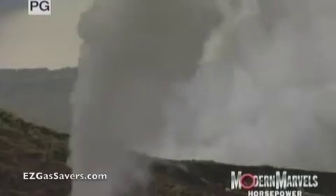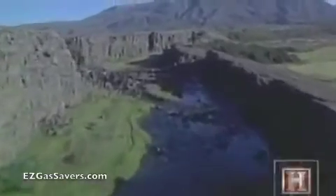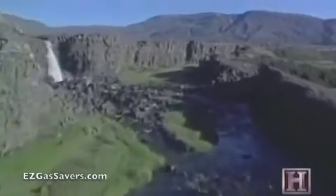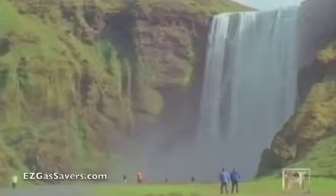A small island nation, ringed with volcanoes and perched just below the Arctic Circle, has emerged as a world leader in renewable energy. By tapping into their bounty of fire and water, the people of Iceland have become nearly energy independent.